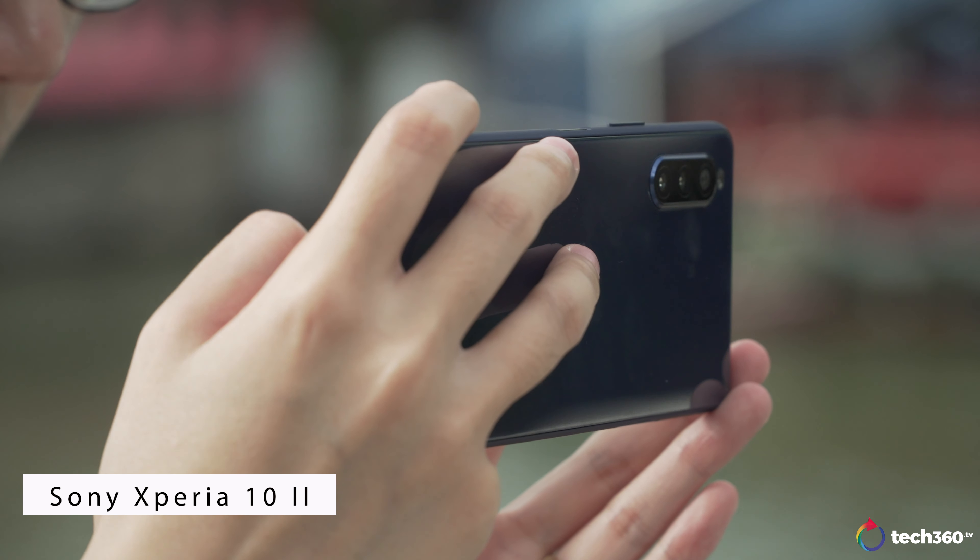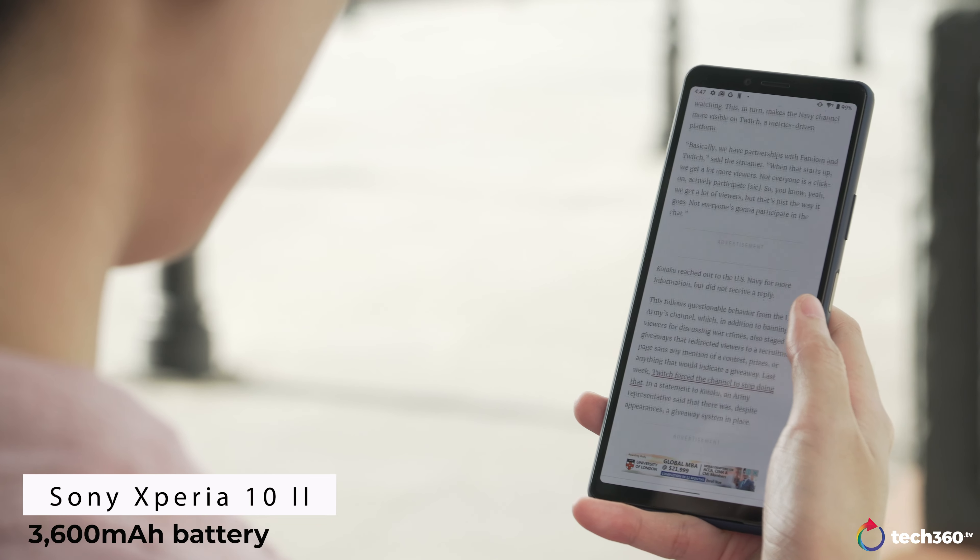Battery is a weak point here though, with only a 3600mAh battery inside. For $569, this is a bit lackluster for the general public, but for movie buffs or audiophiles, this is an affordable option for content viewing on the go.